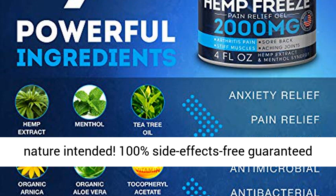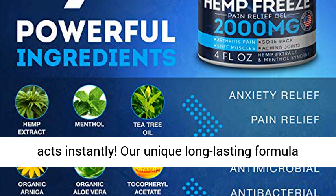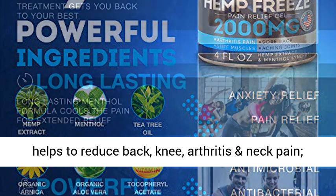100% side-effects-free guaranteed relief. Most potent hemp gel — absorbs quickly and acts instantly. Our unique long-lasting formula helps to reduce back, knee, arthritis, and neck pain.